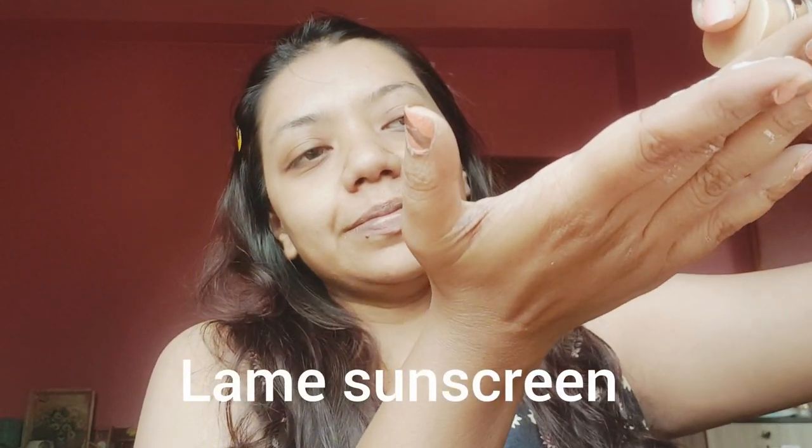Without any further ado, let's jump into the video. First of all, I'm going to take this like this way, and like this way I use it — rub, rub, and dab, dab.